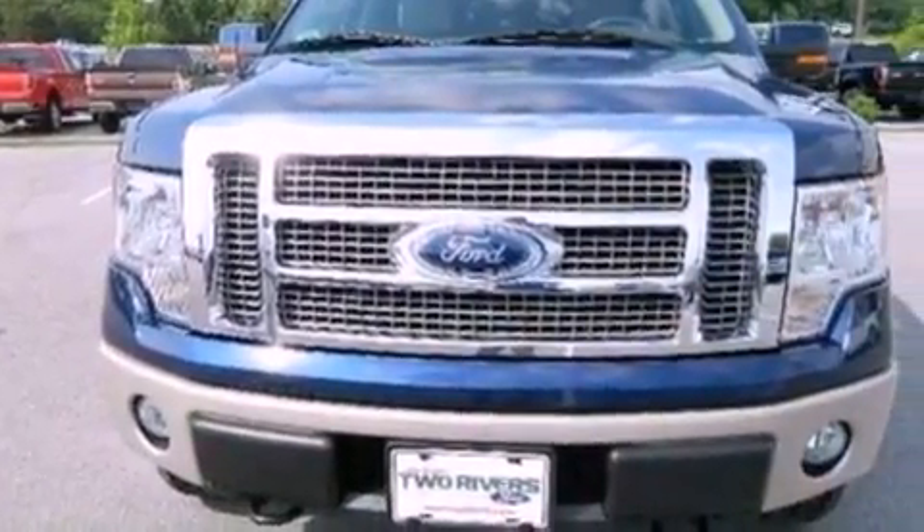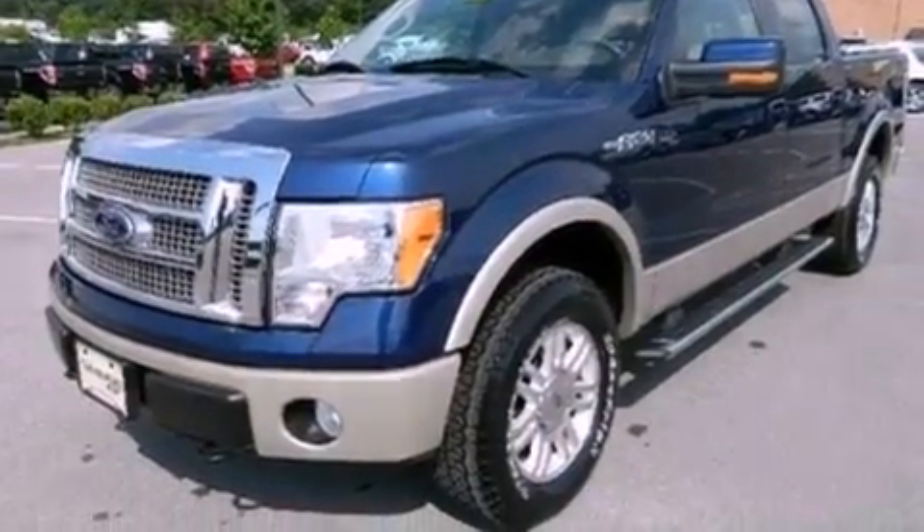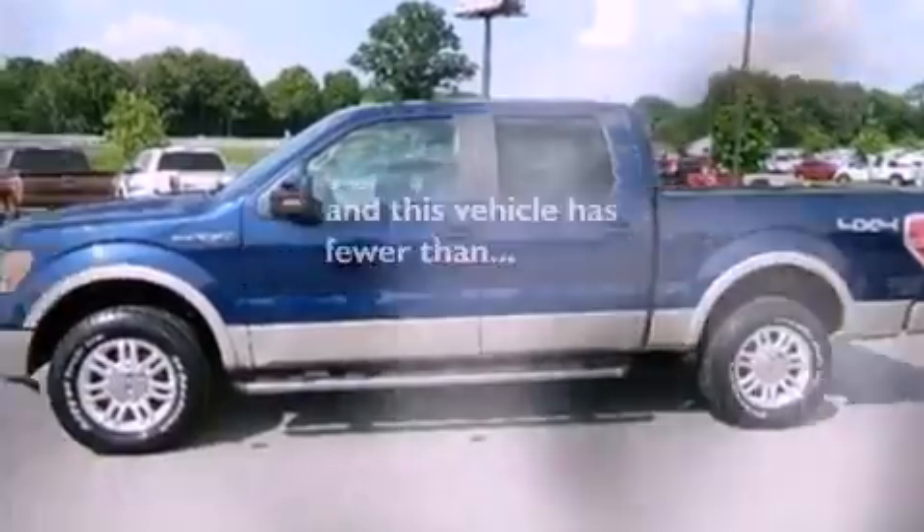An engine immobilizer theft deterrent system, an anti-lock braking system, air conditioning with automatic climate control, and this vehicle has fewer than 30,000 miles on the odometer.